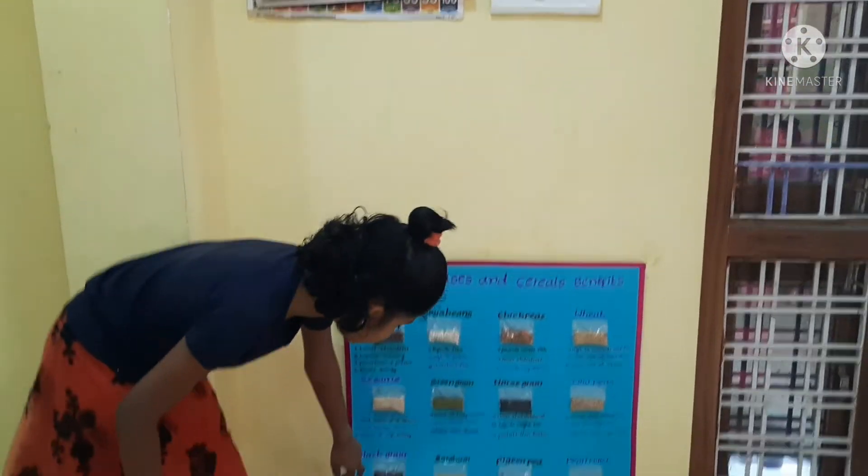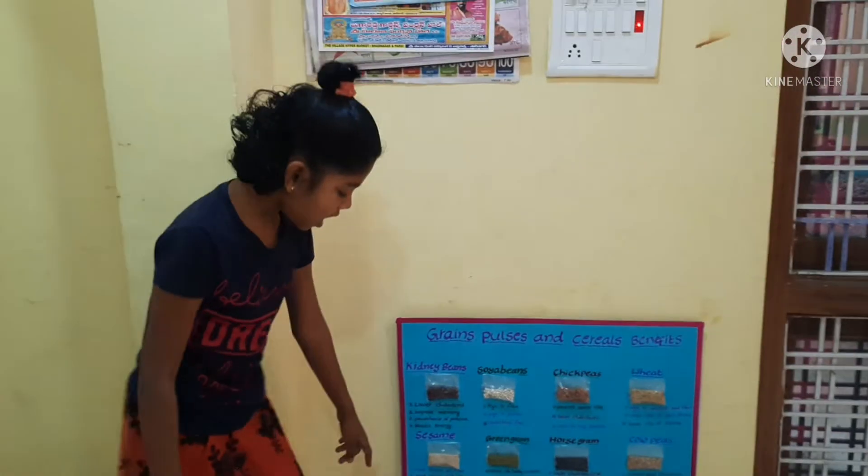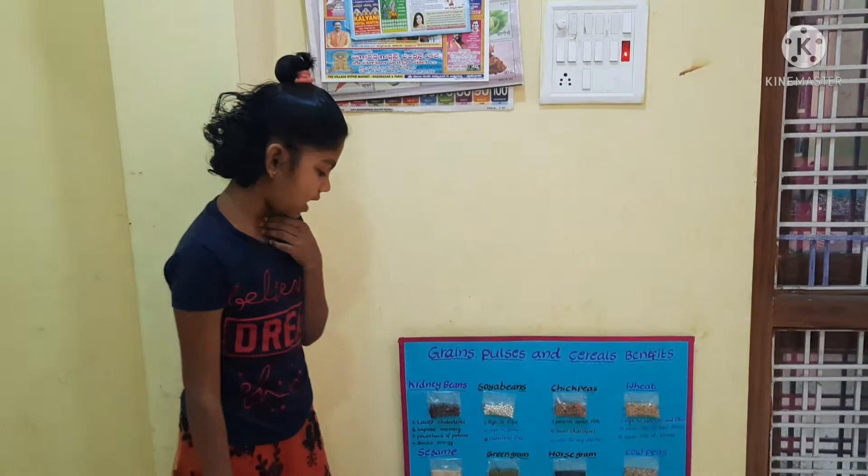This is black gram. It improves digestion. It protects heart health.